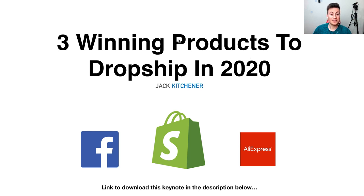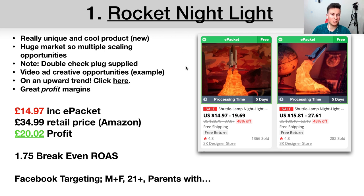Let's jump straight into product number one, which is this really cool rocket lamp. This is something I haven't seen around much — there aren't many people advertising it on Facebook, which is why I believe it to be such a good product to sell right now. One of the ideal criteria when picking a product that's going to be successful on Facebook is picking something that not many people have seen before, and this product matches that criteria.